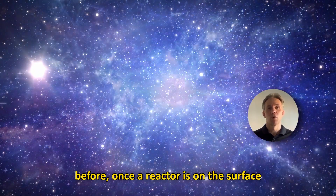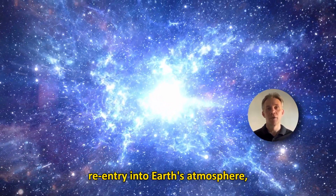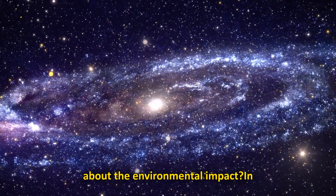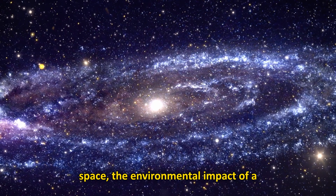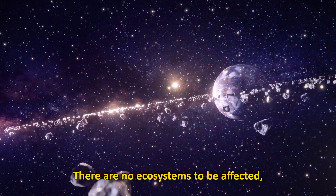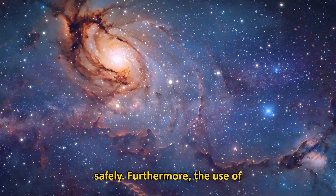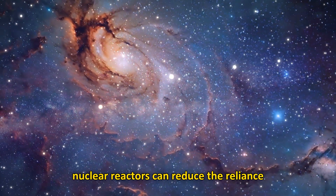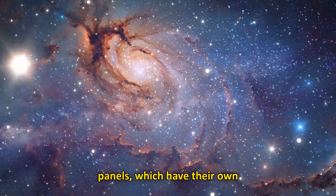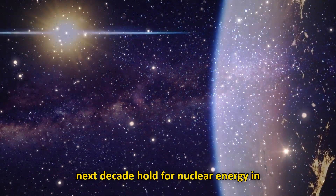Once a reactor is on the surface of the Moon or Mars, there is no risk of re-entry into Earth's atmosphere, eliminating a major concern. And what about the environmental impact? In space, the environmental impact of a nuclear reactor is practically nil. There are no ecosystems to be affected, and radiation is contained and managed safely. Furthermore, the use of nuclear reactors can reduce the reliance on large quantities of batteries or solar panels, which have their own environmental footprints.